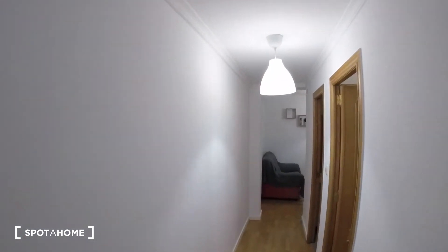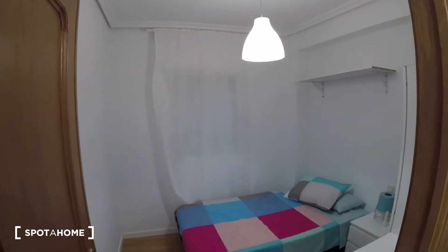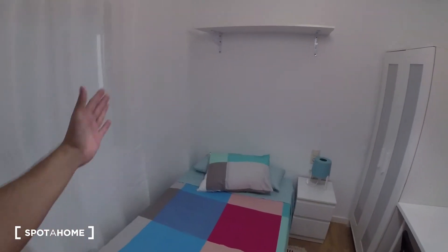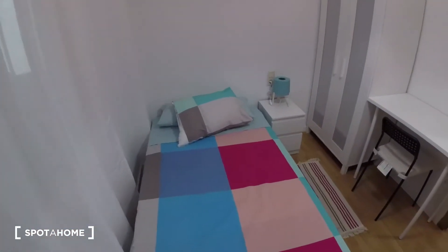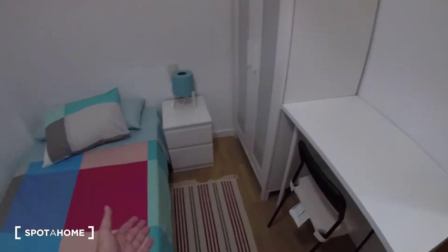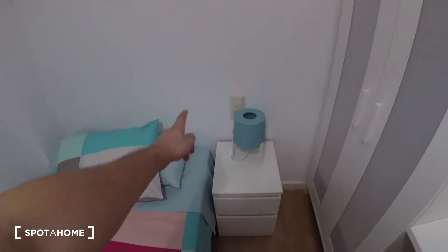Coming out of bedroom number 1, just in front we have a straight corridor. We turn to our right and find bedroom number 2, which has the same decoration style throughout the whole apartment. We got a single size bed on the left side of the bedroom with bed lining included, and a shelf just on top of the bed for decoration or extra storage. We got a desk beside the door, a chair, a mat on the floor, a table with two drawers and a light on top, and a standalone wardrobe with the same style as bedroom 1 — space on the top, bottom, and middle. There's also a window behind a curtain with interior patio views.